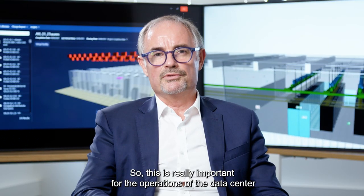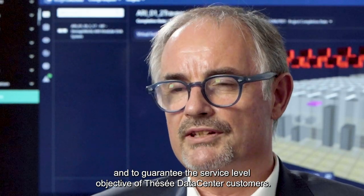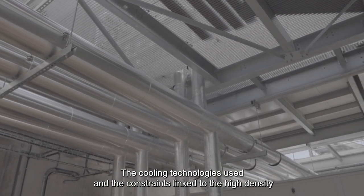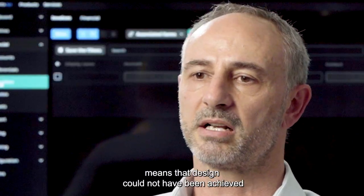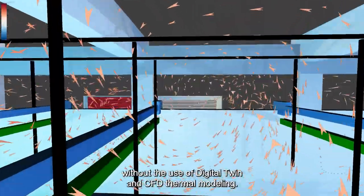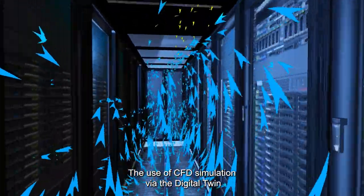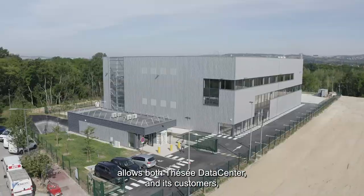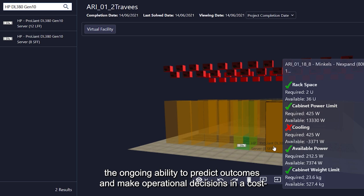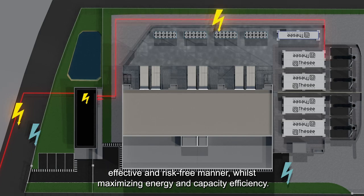The cooling technologies used and the constraints linked to high density means that the design could not have been achieved without the use of Digital Twin and CFD thermal modeling. The use of CFD simulation via the Digital Twin allows both Tessay Data Center and its customers the ongoing ability to predict outcomes and make operational decisions in a cost-effective and risk-free manner, whilst maximizing energy and capacity efficiency.